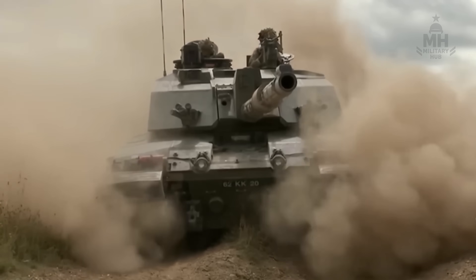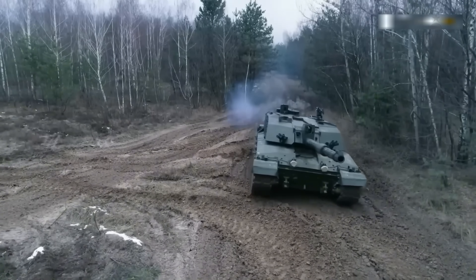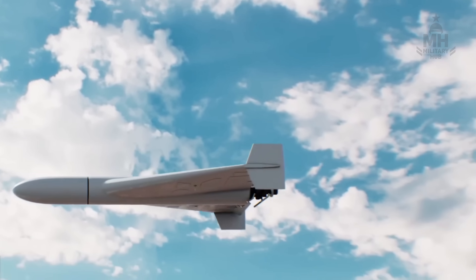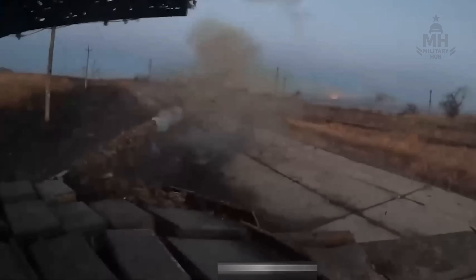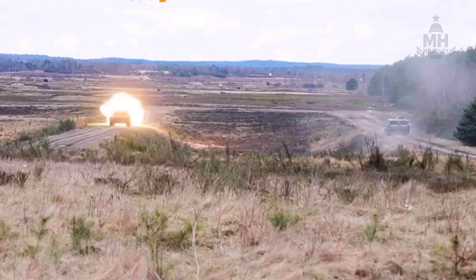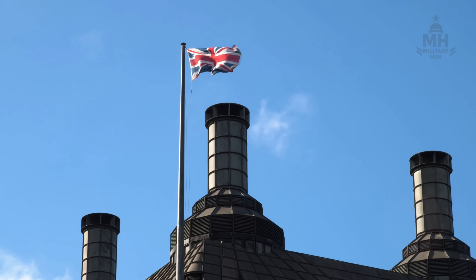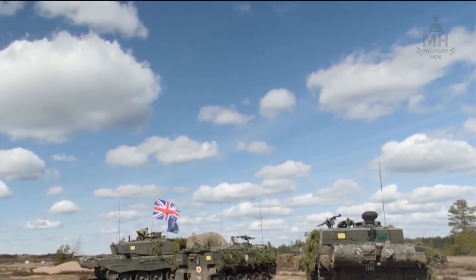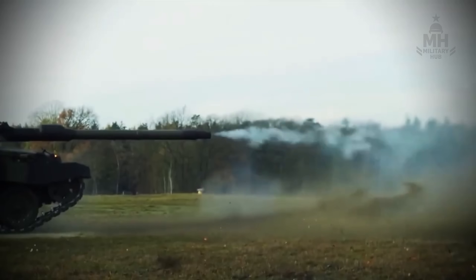How did a British tank end up writing punctuation marks on a Ukrainian battlefield? The short answer is urgency. Ukraine needed armour that could survive in a sky full of loitering munitions, a ground laced with mines and an enemy that prefers ambush to duel. It needed a platform that would save the crew even on a bad day, and strike accurately on a good one. Britain stepped first, sending 14 Challenger 2s along with training, ammunition and a very public message.